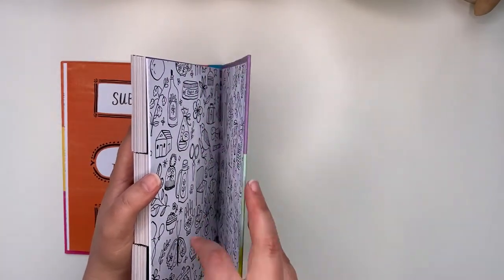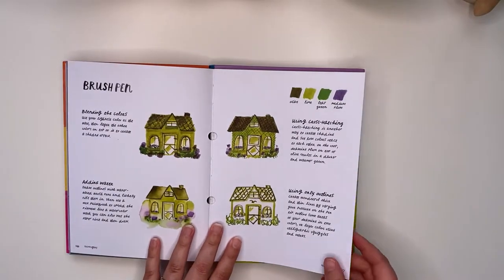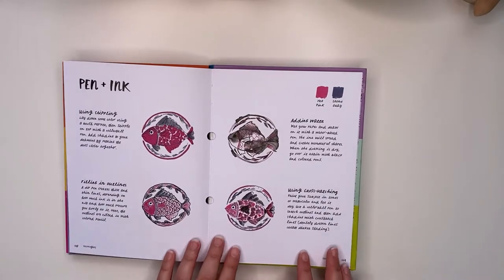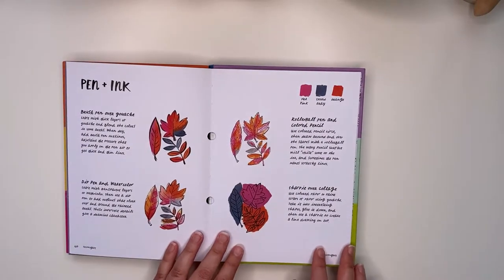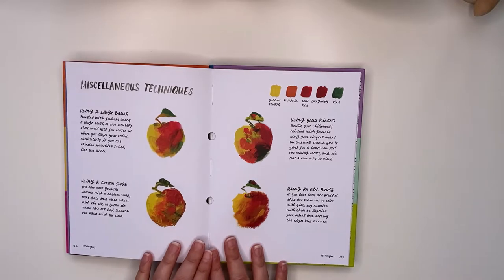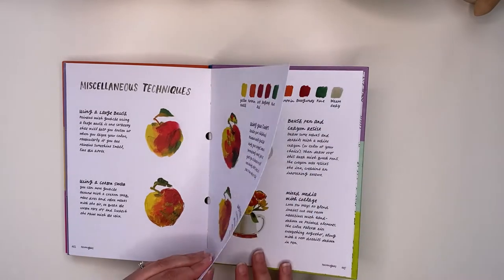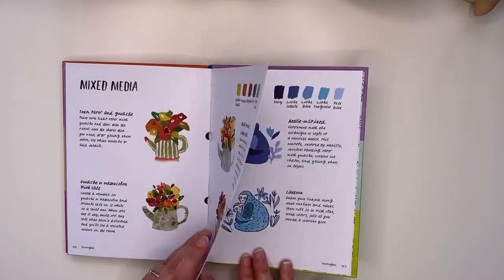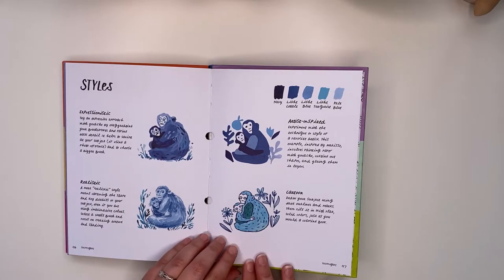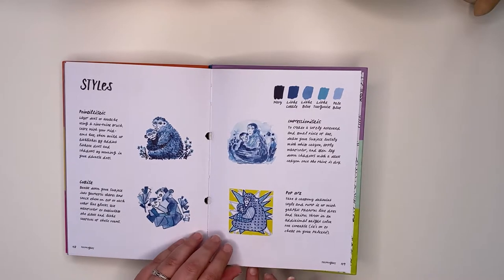Continuing at the back of the book with more mediums and techniques: we have brush pen, pen and ink — adding water, cross-hatching, filling in outlines, stippling. Then miscellaneous techniques like using a large brush, a cotton swab, your fingers, or an old brush — it's really interesting to see how all those give you different looks. Then we go into mixed media and styles: expressionistic, realistic, artist-inspired, cartoon, pointillistic, cubist, impressionistic, and pop art.